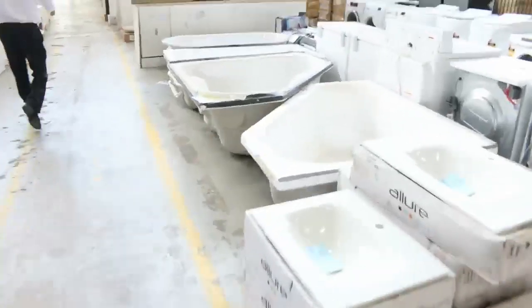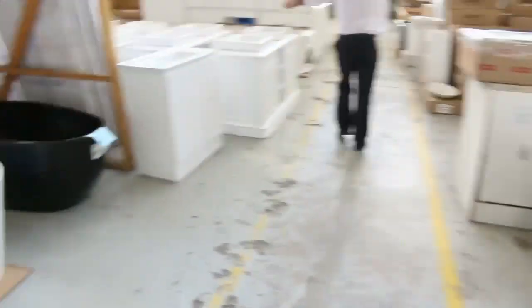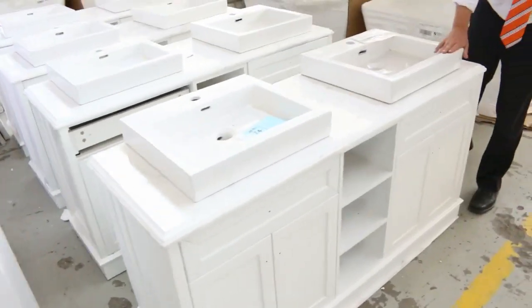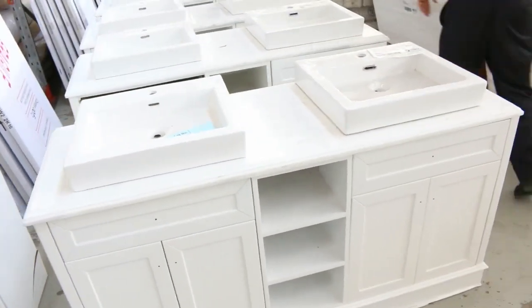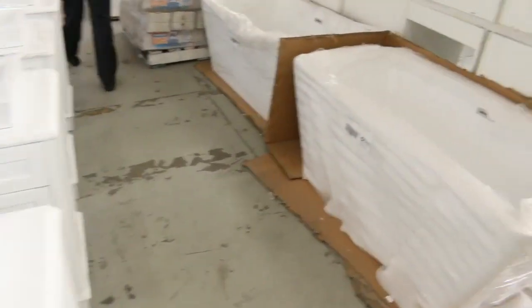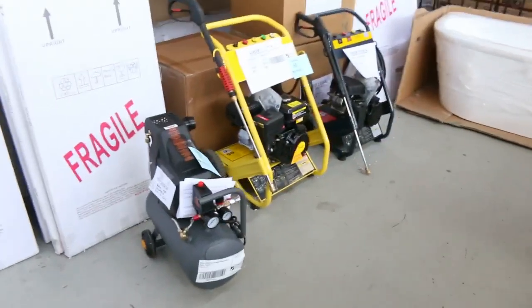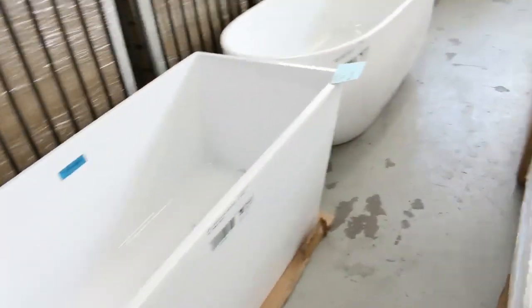We went through most of the baths last week but there are a few more in. Freestanding baths there. Here's that double vanity I was telling you about before — they're absolutely sensational, the marble top double vanities. And then over through here, more baths, beautiful freestanding baths, probably around that five to six hundred dollar mark — a fraction of what you pay out in the field.